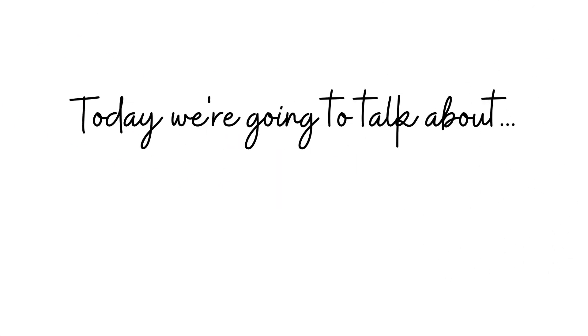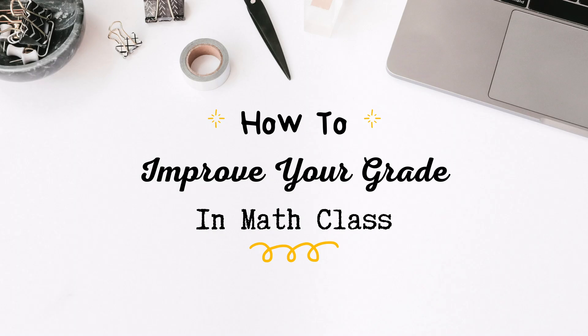Hey everyone! Today we're going to talk about how to improve your grade in math class. I've recently been having the worst trouble focusing, especially now that everything's online, so I've put together some tips that might help you if you're in a similar situation.